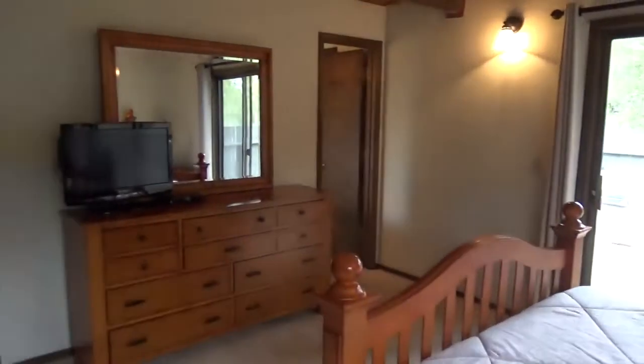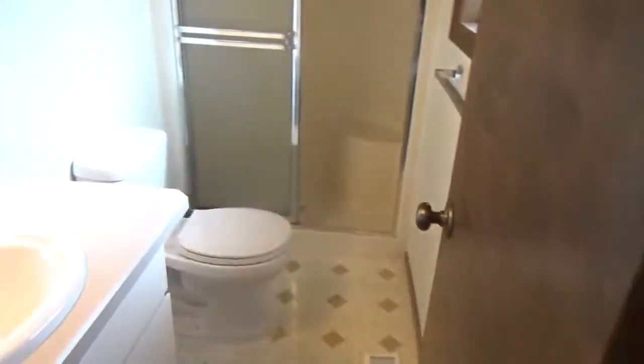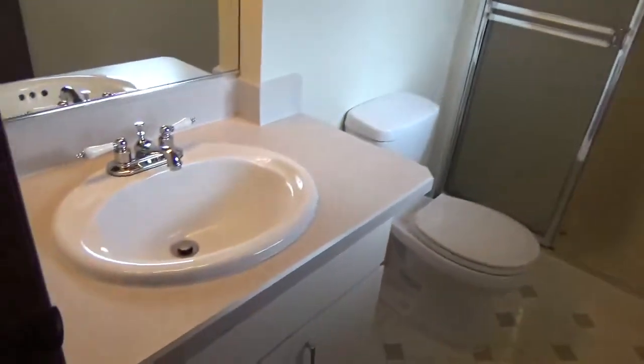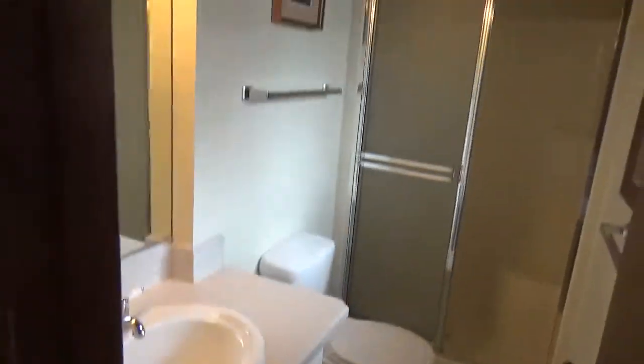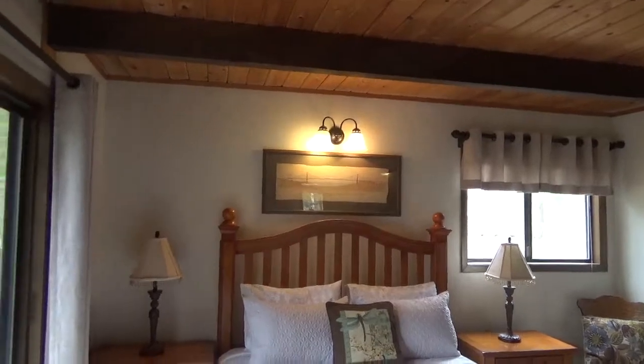Here's the master suite downstairs. It's also a stall shower, single sink. And this actually goes out to the hot tub as well.